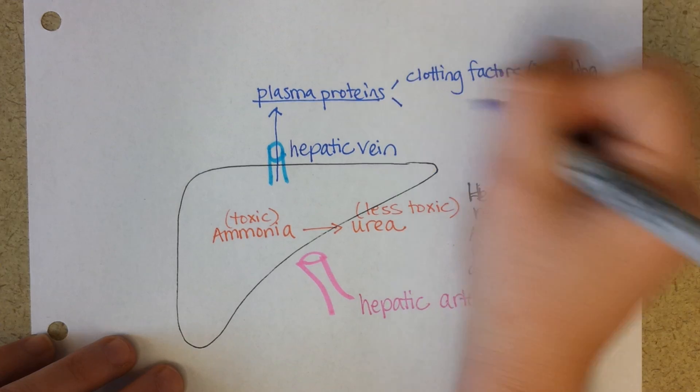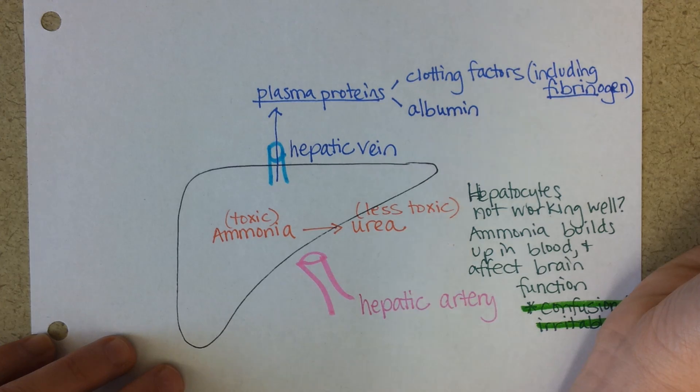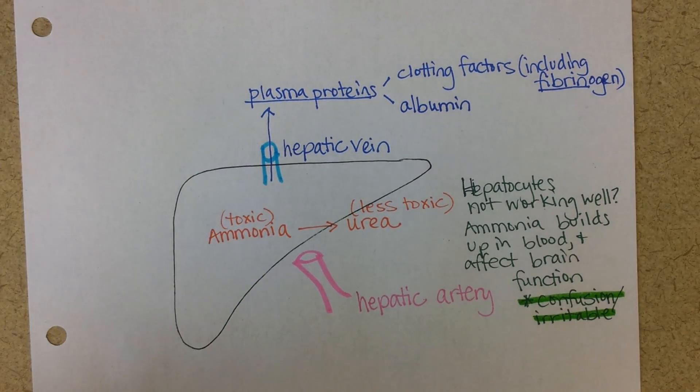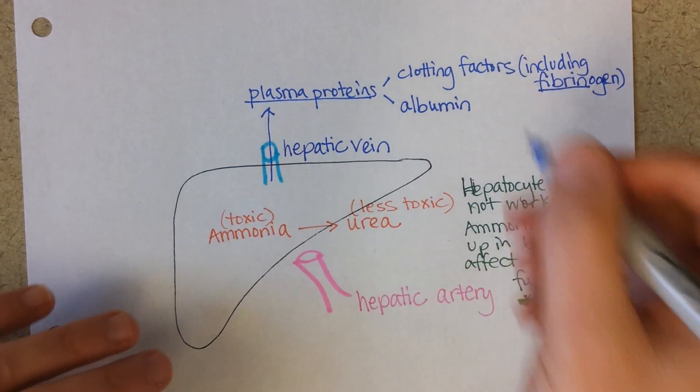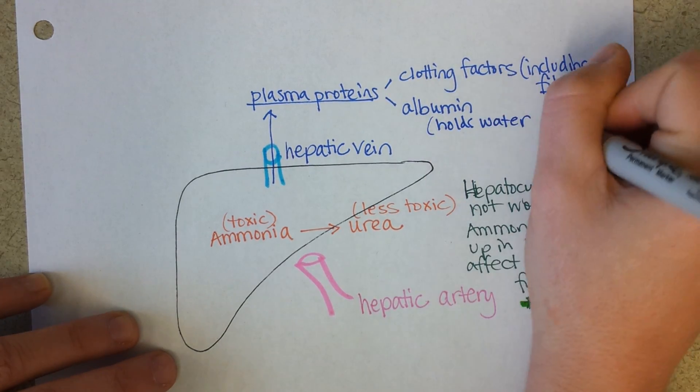The liver also makes albumin. Albumin is basically the same protein that you find in egg whites — it holds water. Albumin does the same thing in your blood vessels: it holds water in the blood vessels to maintain blood pressure.